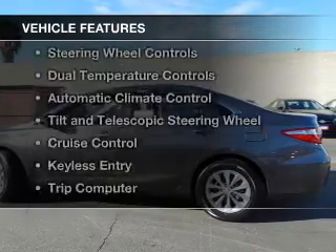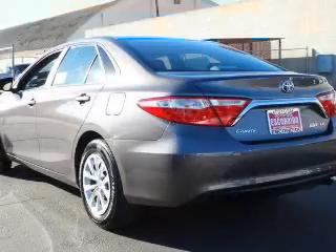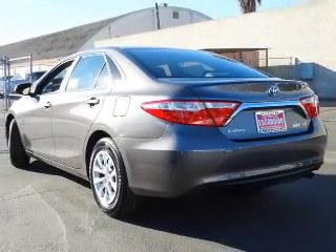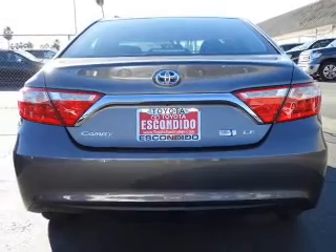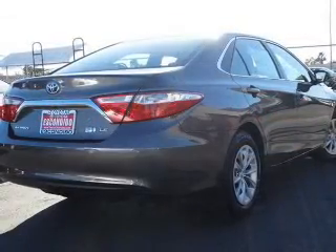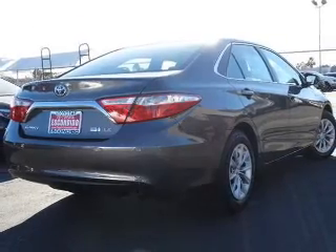The features include electric trunk, Bluetooth connectivity, digital audio input, steering wheel controls, dual temperature controls, automatic climate control, tilt and telescopic steering wheel, cruise control, keyless entry, and a trip computer.